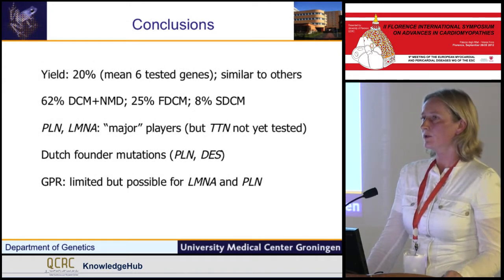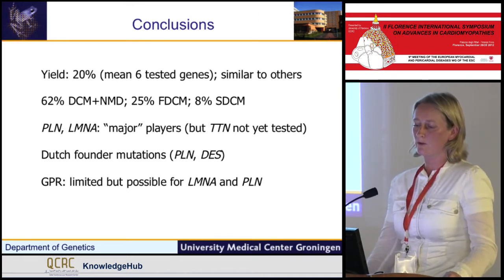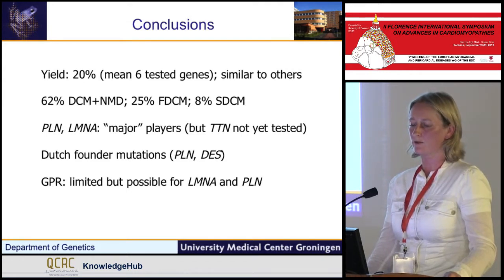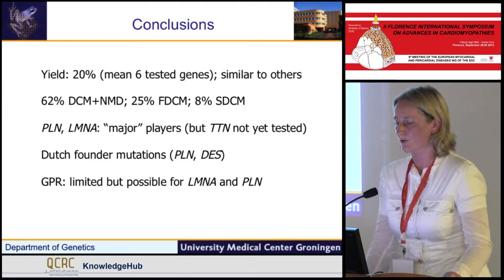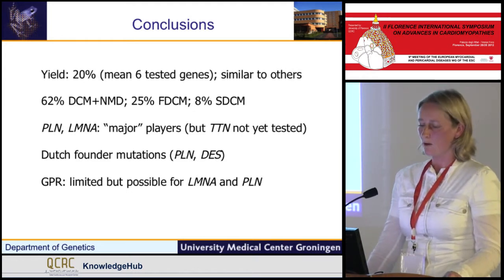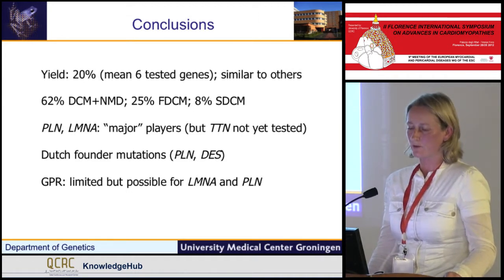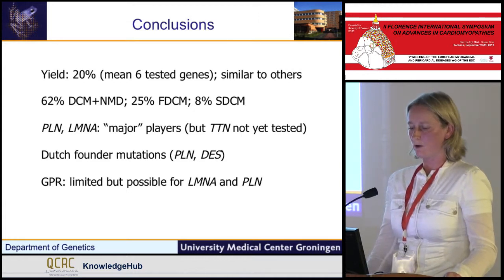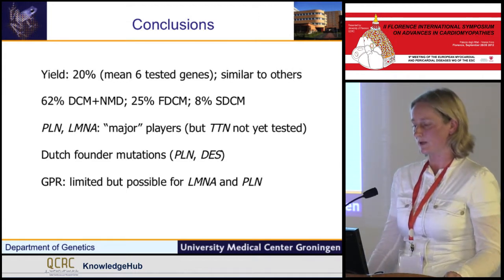In conclusion, the overall yield in our cohort was 20%, similar to other studies. But when we look at specific subgroups, there is a huge difference: high yield in DCM combined with neuromuscular disease, 25% detection in familial DCM, and 8% in sporadic DCM. In our cohort, PLN and LMNA were the major players and we do have a Dutch founder mutation. Genotype-phenotype relations are limited but possible, and especially demonstrated for LMNA and PLN mutation carriers.